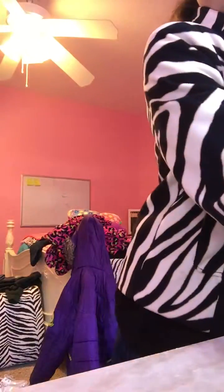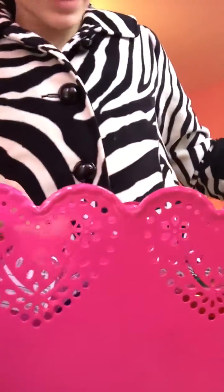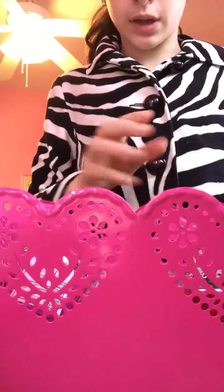Hey guys, welcome back to my channel, and today I'm going to show you my pocket bag collection. I usually keep them in these two ones, depending on what they are, so like these ones and that.